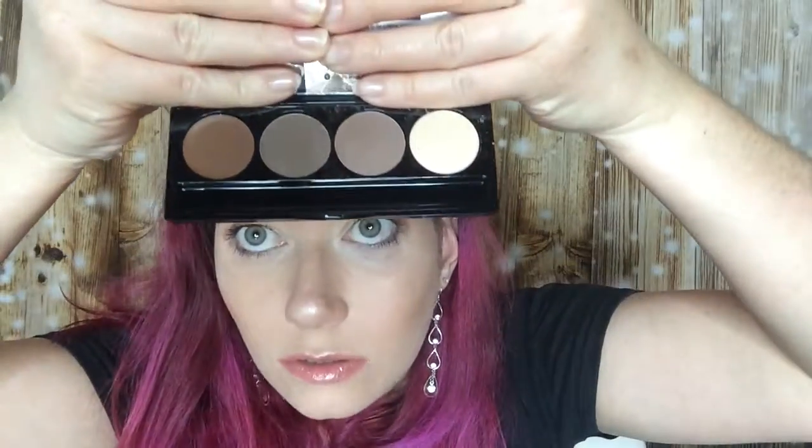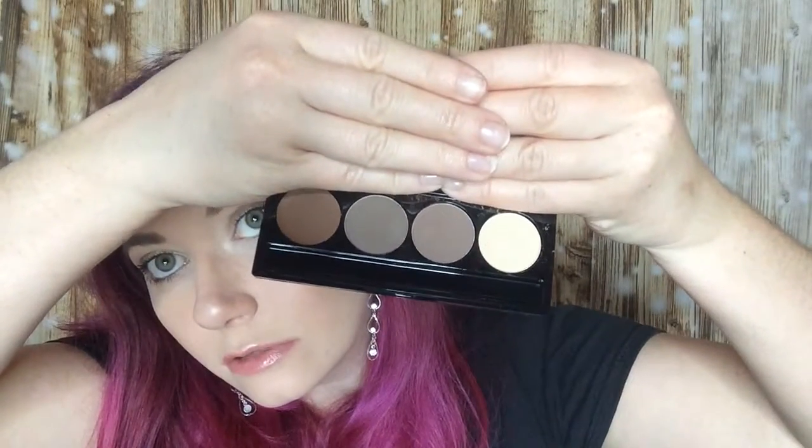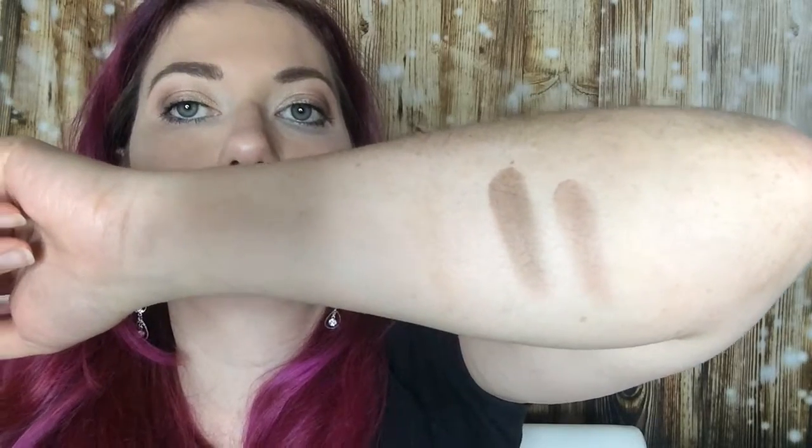I also bought the Aloe Browtitude Eyebrow Contouring Palette. I put the applicator out because it keeps falling out. It's looking like this. I put my hand in front of the mirror so you can see it. I'm going to do some swatches — the left one is a creamy one. They are looking like this. The light one you can't really see because I'm very pale. The light one is for lightening under and above the eyebrow, so you can correct errors or something like that.